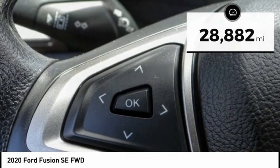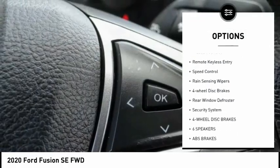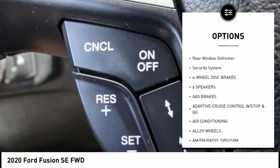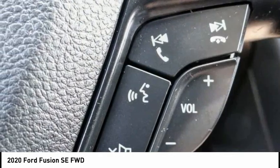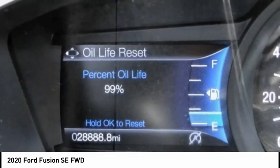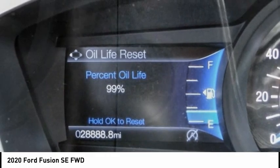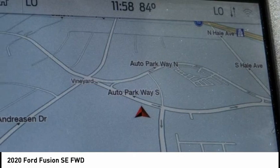Here are some of this vehicle's great options: electronic stability control, alloy wheels, brake assist, traction control, remote keyless entry, speed control, rain sensing wipers, four-wheel disc brakes, rear window defroster, and security system. Take this vehicle for a spin and see why so many shoppers are now proud owners.